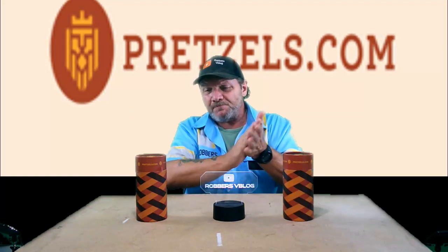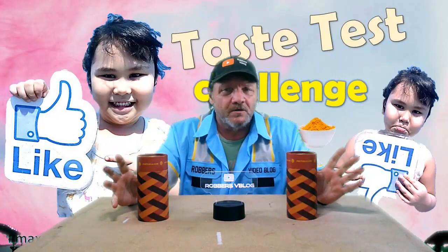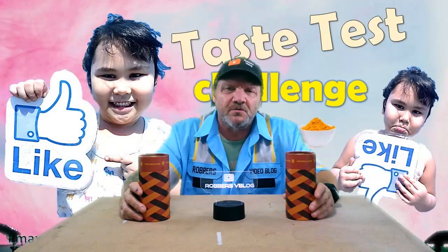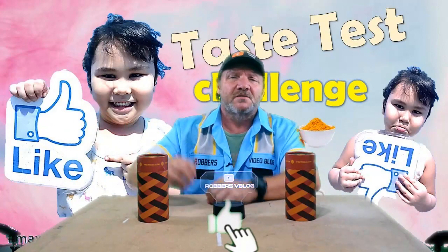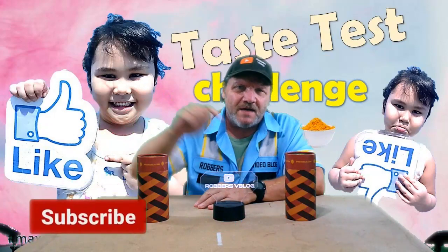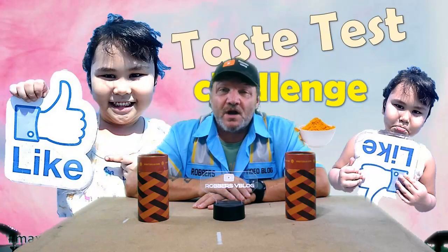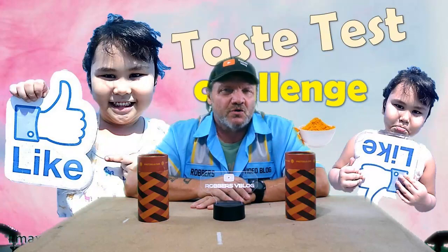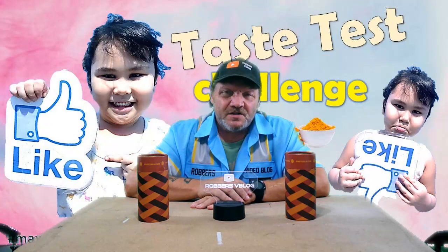Alright guys, that was this week's taste test challenge — another round of these flavored pretzels, which by my opinion have all been fantastic. I've got two more left to do which you'll probably see coming up in a couple weeks. If you like this video give me a thumbs up, subscribe to my channel if you haven't yet, and leave me a comment below — what you thought of it, or if you've tried these. Come back next Tuesday for another taste test challenge — I will see you guys then, thanks!